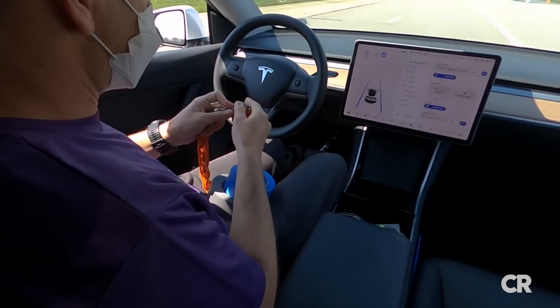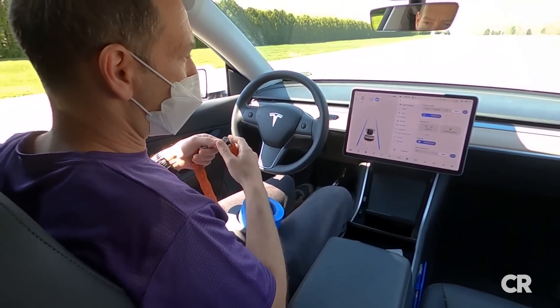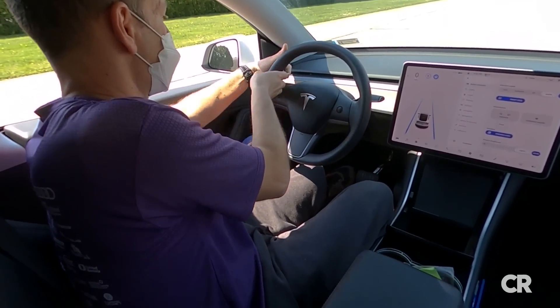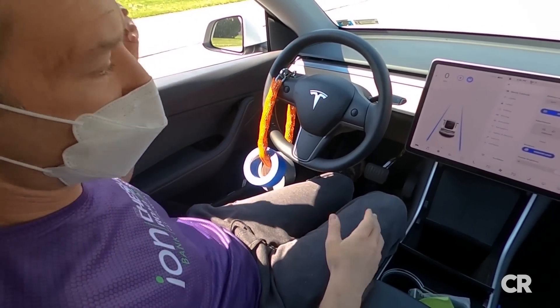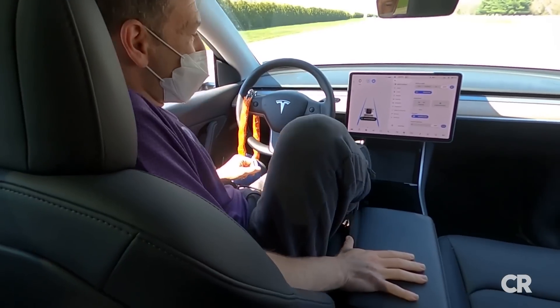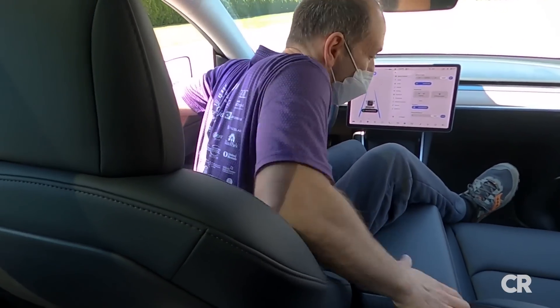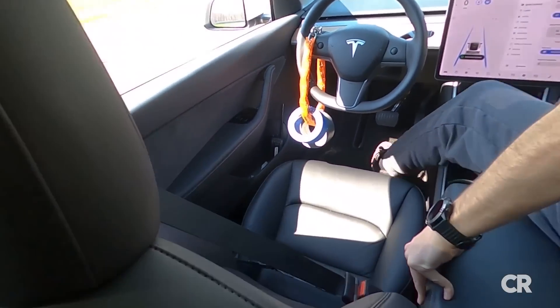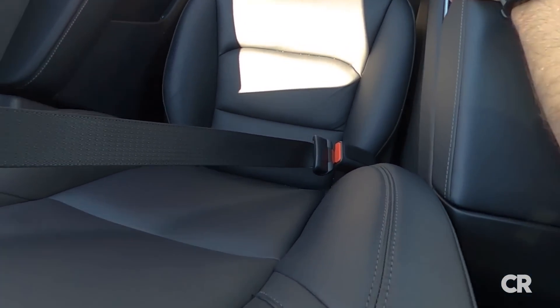If your hands are off the wheel, it could also stop Autopilot, but I put a small weight on the left side of the steering wheel. That wasn't enough to turn the wheel, but just enough to put some resistance there. At this point, I was able to get myself completely out of the driver's seat with the seat belt still plugged in, and Autopilot still stayed engaged.